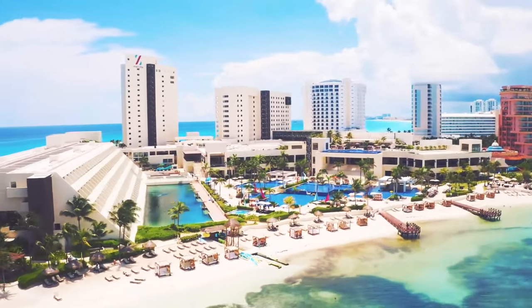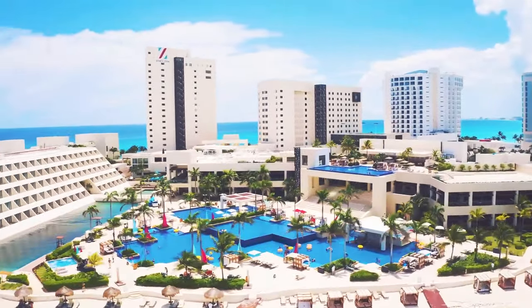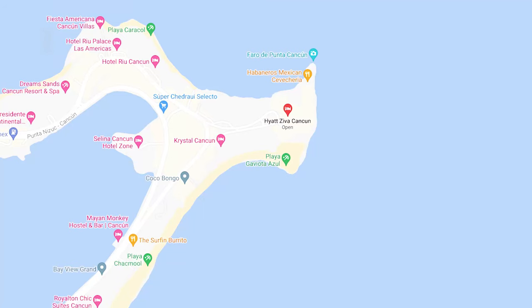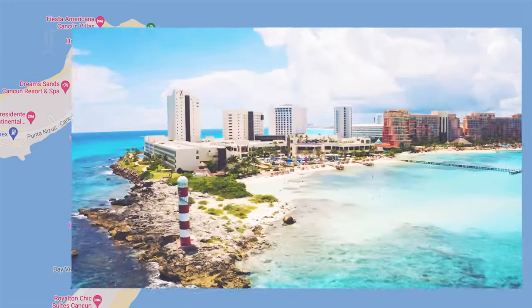Both beaches are beautiful, but families with young children will especially appreciate the calm, gentle waters of the peninsula side. At around 30 minutes from Cancun's International Airport, the Hyatt Ziva is one of the furthest hotels in the hotel zone. However, its location right at the tip of the peninsula is worth the extra few minutes.